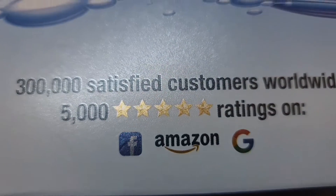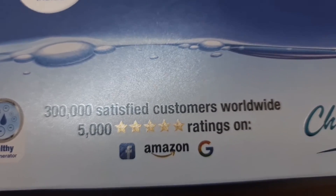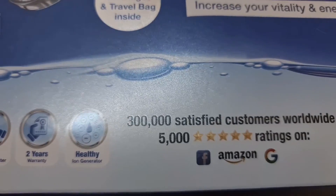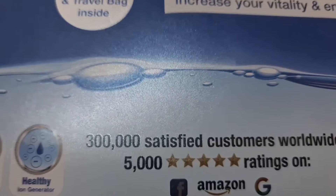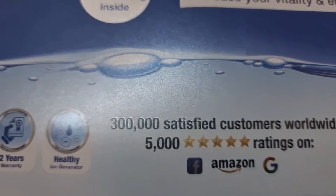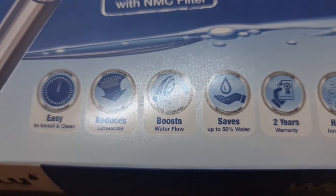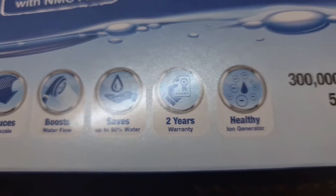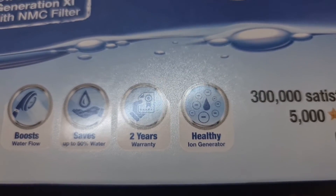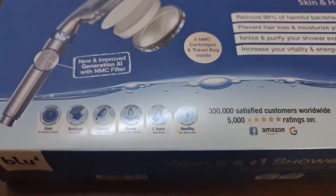It ionizes and purifies your shower experience, increases your vitality and energy. If you read the reviews on Amazon, they're awesome — it has 5,000 ratings, almost all five stars. It's easy to install, reduces limescale, increases water flow, saves water, has a two-year warranty, and a healthy ion generator.